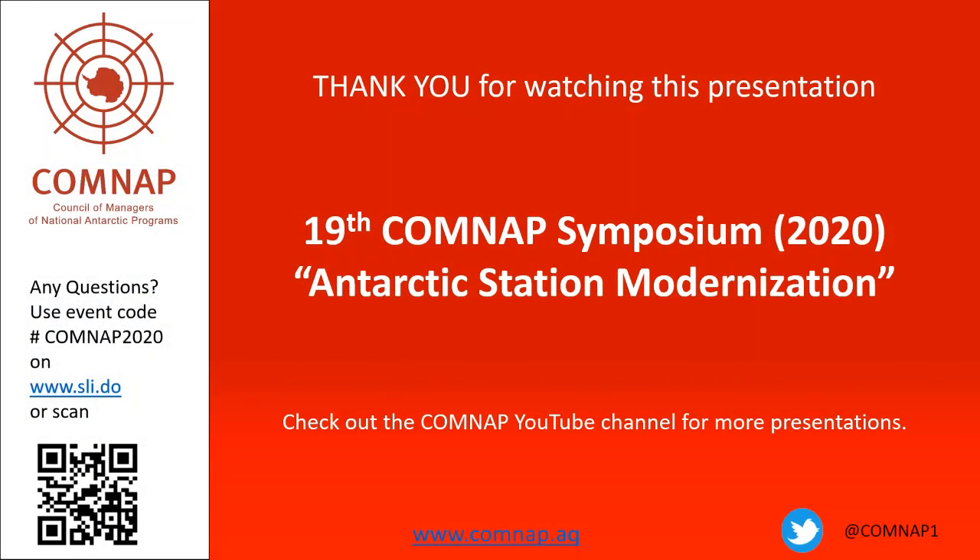Thank you for your attention. May I extend to you and the host, the Institute of Biochemistry and Biophysics of the Polish Academy of Sciences, my best wishes with the hope to meet together at the new Polish Antarctic Station.